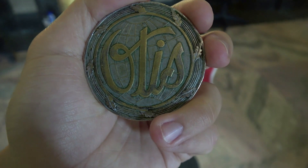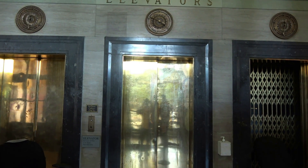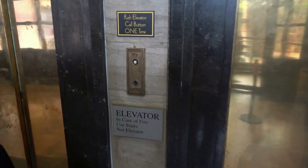Here we are at the City Hall building in downtown Asheville, North Carolina. Look at this elevator here — we got ourselves a vintage Otis.